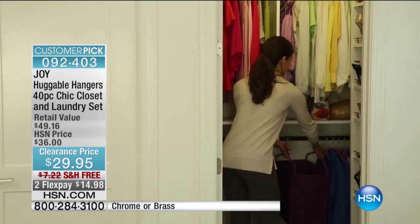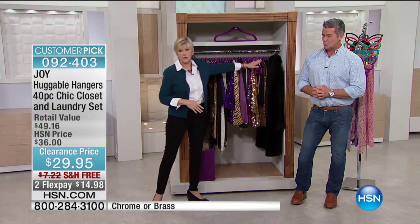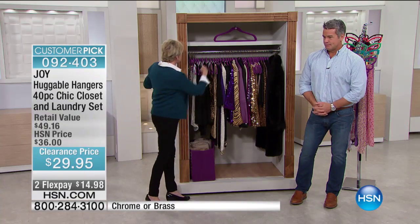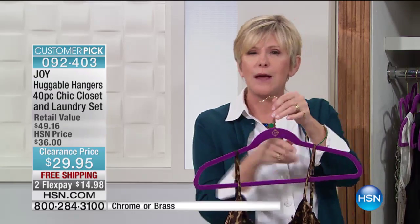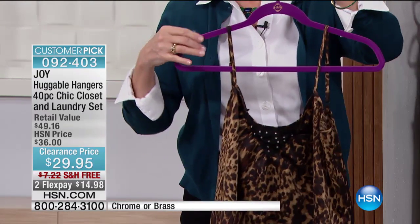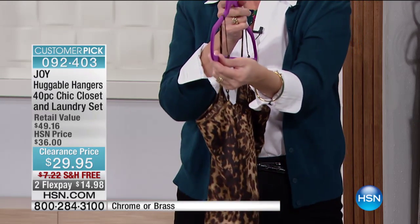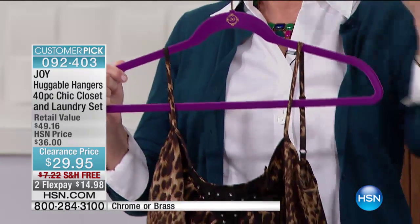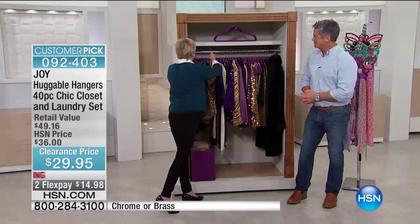It's a simple solution — an aha moment. And Joy created it for us and has revolutionized the way we all get dressed every single morning. Because look at how beautiful this closet is — this is everything you're going to be getting, all 36 pieces. We've got your slinkiest lingerie on here, it's not going to fall off because of that beautiful velvety coating. The secret of creating space is the fact that they are a quarter of an inch thin, but they are super strong — whether you're a size zero or a big guy, your clothes will be supported on your Huggable Hangers.